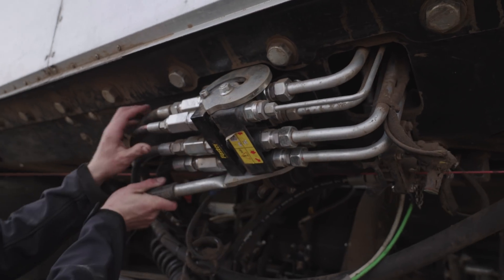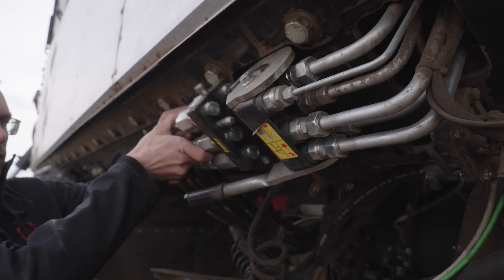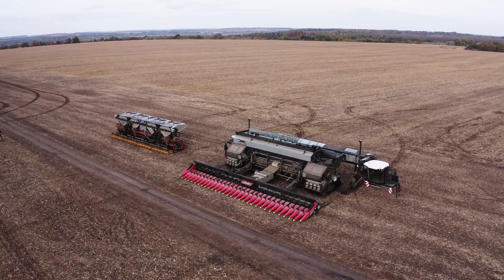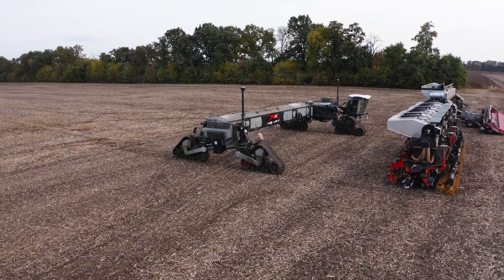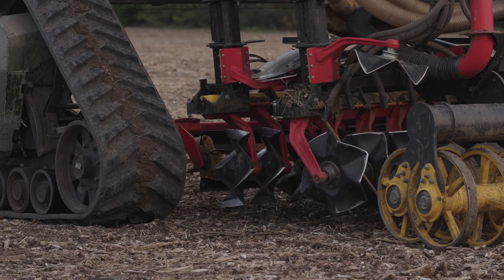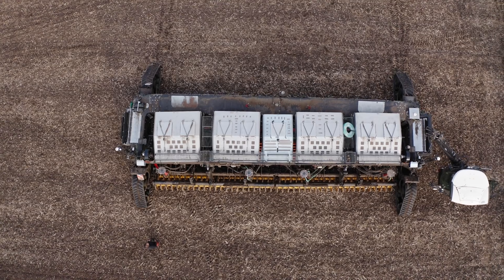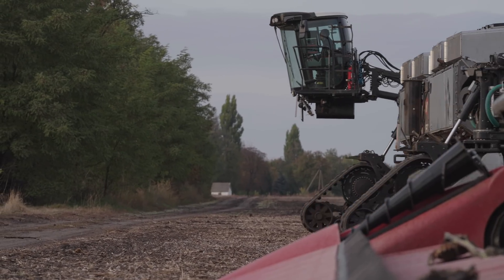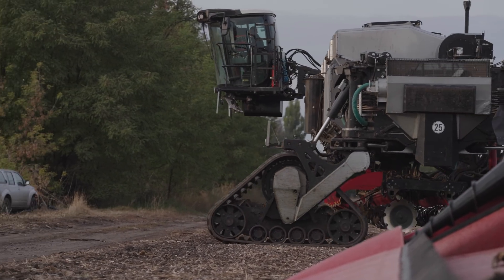One person can swap the equipment module in less than 10 minutes, and as you can see here, switch from harvesting to tillage work when the weather changes. It would even be conceivable to harvest during the day and mulch the stubble at night. An interesting point is that the team is already working hard to enable the implement switch to take place completely automatically in the future.